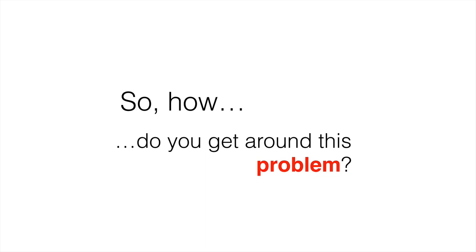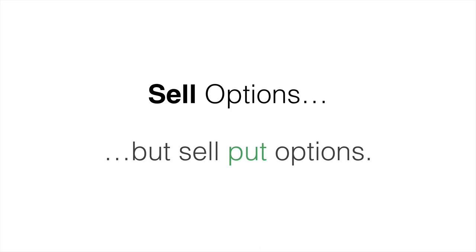It's actually quite simple. We sell options — we sell put options. Now you might be wondering how this works. It's kind of similar to shorting a stock where you're hoping that stock will go down. So you're actually hoping for the option value to go down, not up.